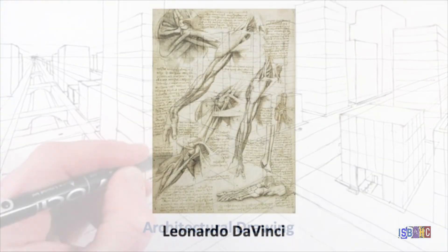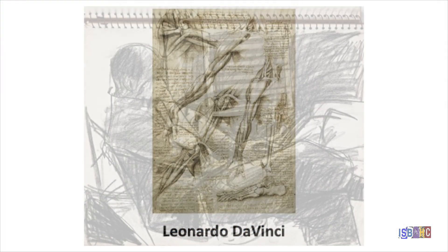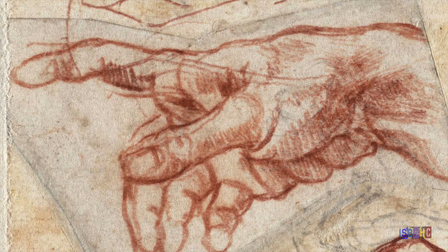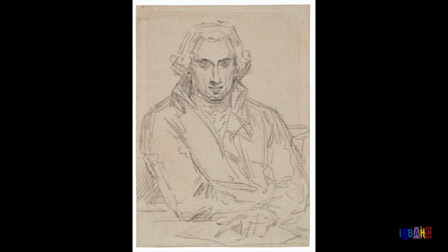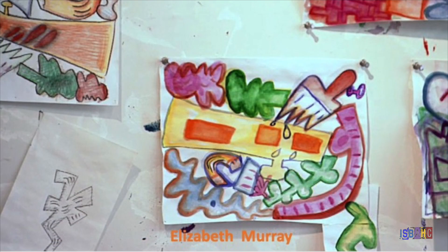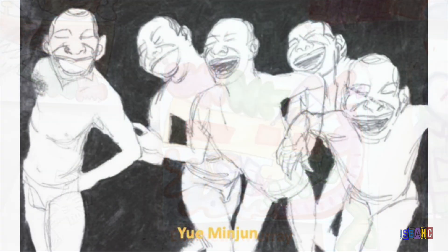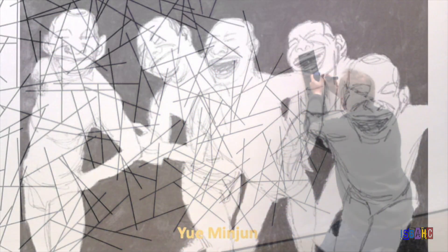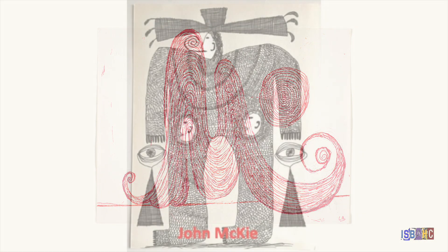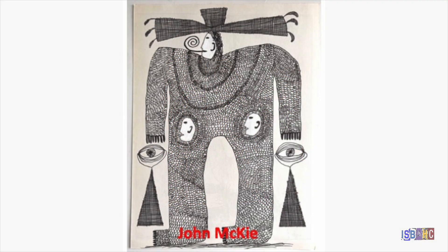Sometimes artists are studying the way something looks or is put together — artists are curious people. Others use drawing to plan out compositions for paintings or other artworks. Many artists use drawing to express abstract ideas, strong feelings, or even their inner demons.